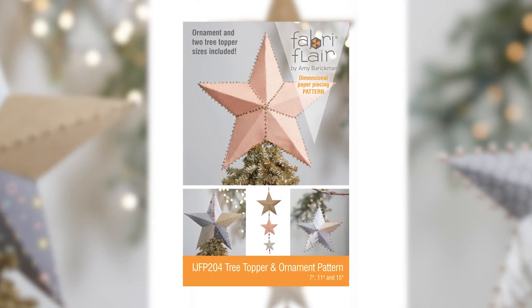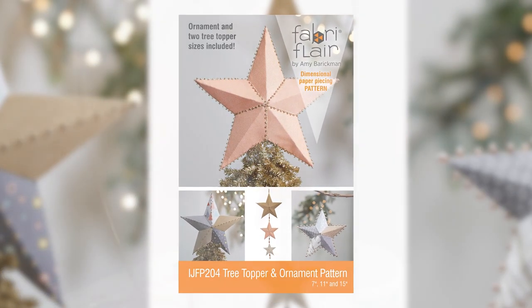On to a couple of Indigo Junction patterns. First, I'm going to start with the star you see here — this is one of our Fabri-Flare patterns called our tree topper, and we made it out of upcycled men's ties.